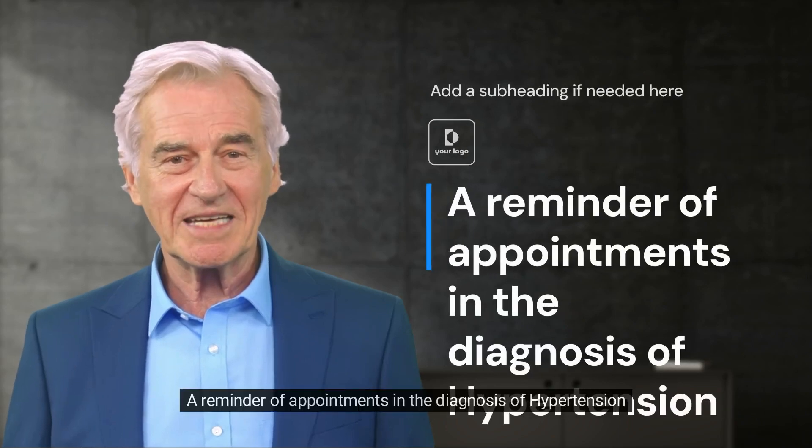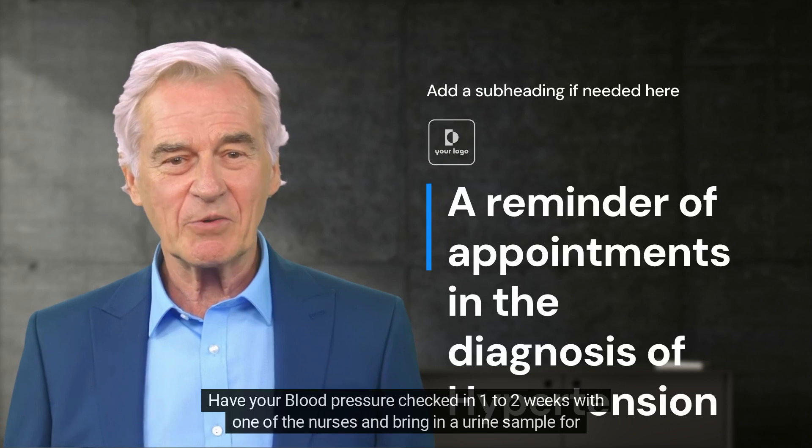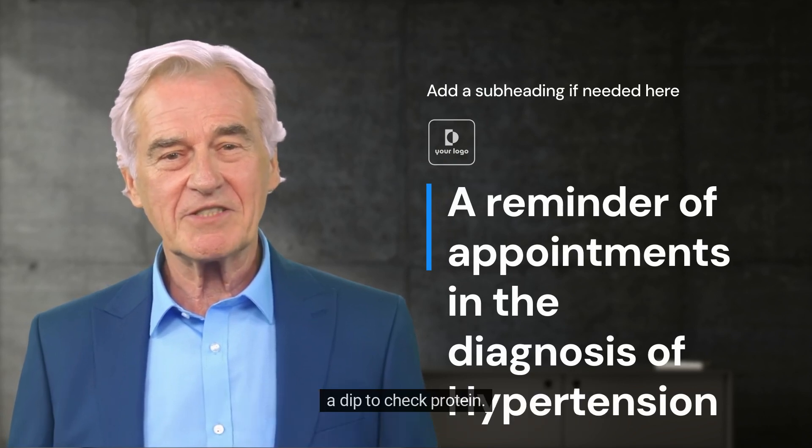A reminder of appointments in the diagnosis of hypertension. 1. Have your blood pressure checked in 1-2 weeks with one of the nurses and bring in a urine sample for a dip to check protein.